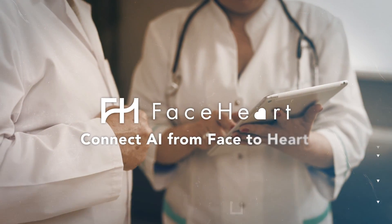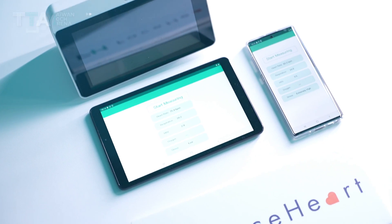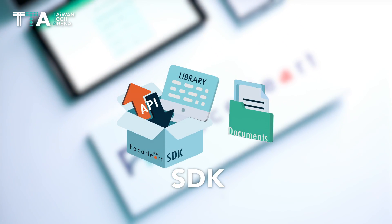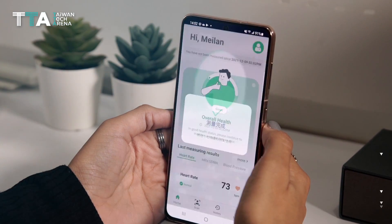FaceHeart Vitals — connecting AI from face to heart. FaceHeart Vitals is a patented software development kit, SDK, and upcoming application with high flexibility, designed to provide remote, contactless vital sign measurements.